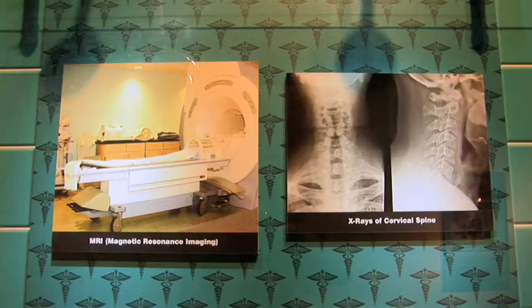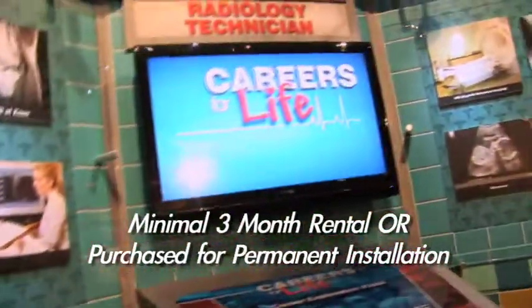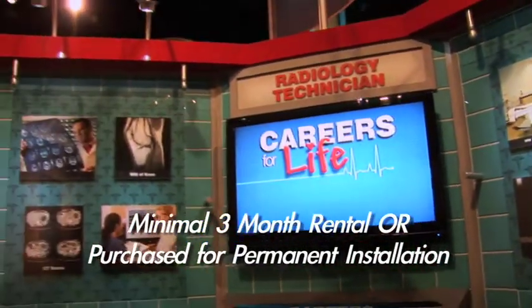It requires minimal operational oversight from the facility. Units can be rented for a minimal period of three months or purchased for permanent installation.